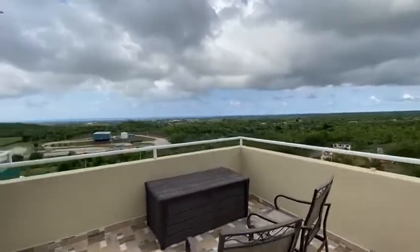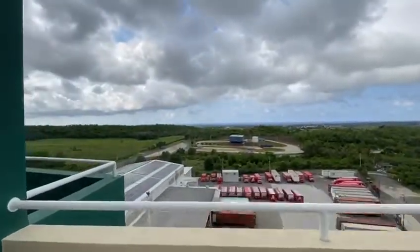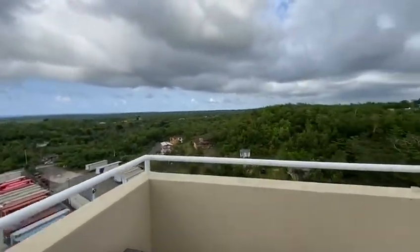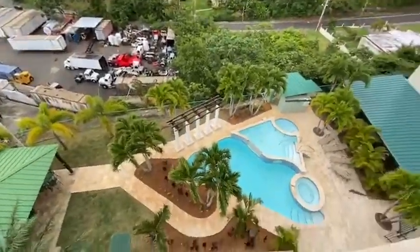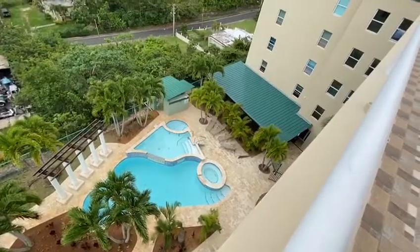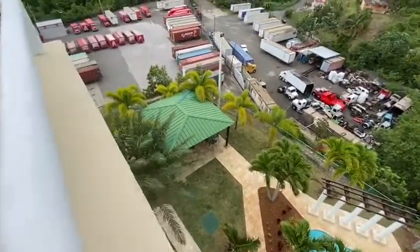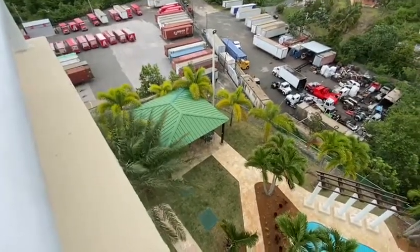You can sit up here every day of the year and watch the beautiful sunsets. It's super quiet. As part of the HOA fees you also have a pool, an equipment room, an outdoor room, and underneath the green roof there's an outdoor kitchen and a gathering area as well.